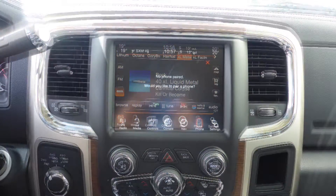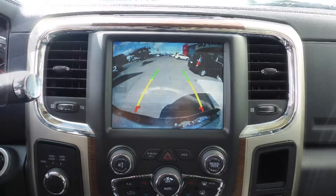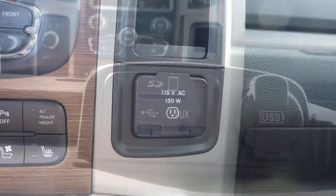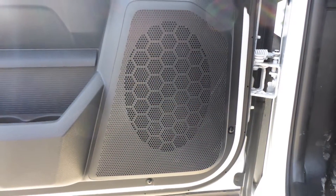Sirius satellite radio, Uconnect voice command with Bluetooth, GPS navigation, a rear backup camera with park assist, an MP3 input jack, a USB port, a 115 volt power outlet, and a premium Alpine audio system with 9 amplified speakers.